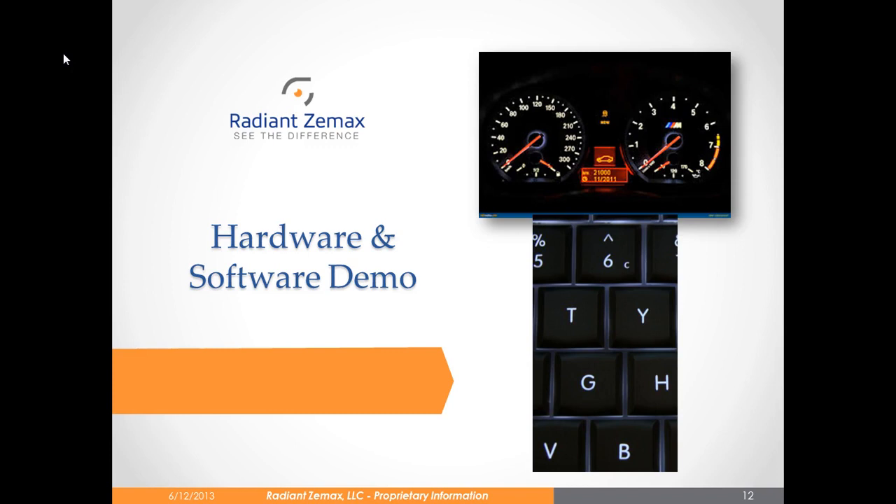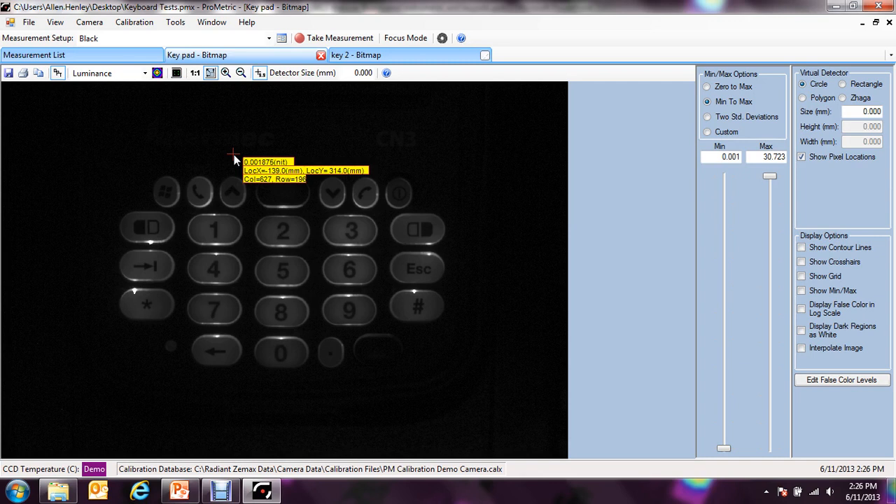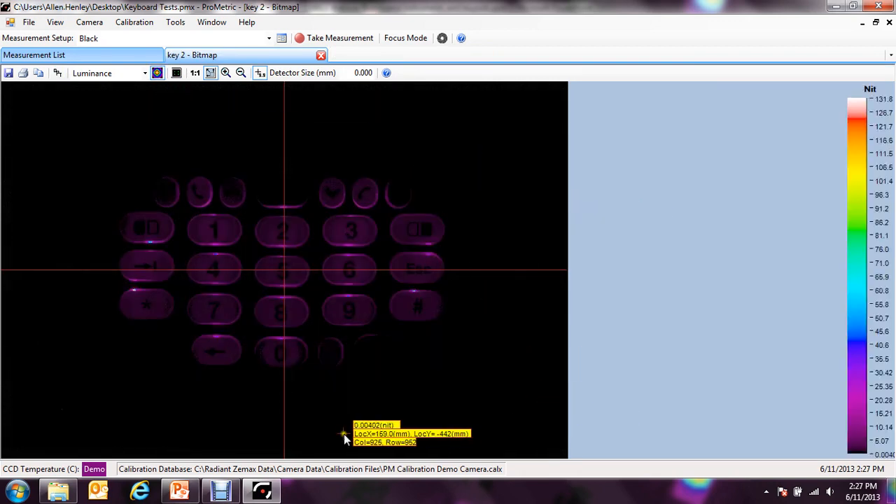Now we will perform a short demonstration of the hardware and software. First, we will show you how to perform simple Prometric measurements. For setup, you would place the Prometric imaging colorimeter in front of your device under test. In the case shown on the right, we have a G-Series Prometric camera taking an image of a handheld device with an illuminated keypad. Using the Prometric system, we perform the measurement of the DUT and define our points of interest. By putting it into false color, I can see where I have my bright areas — there's one right here and one right here — and this is indicative of light leaking around the buttons on the keypad.